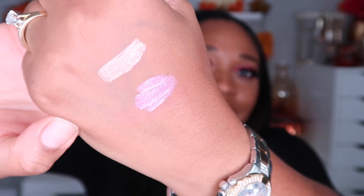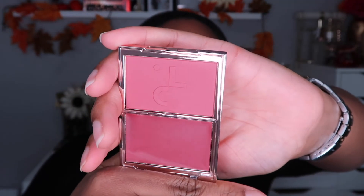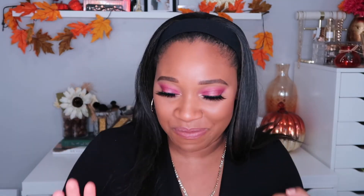Then I picked up a Patrick Ta blush — this is my second one. This one feels perfect for fall, it's a more plummy color. I'm so happy. I have two Patrick Ta blushes now and I think I'm content, though I am a blush fanatic. Look at that gorgeous color! I cannot wait to play with this.